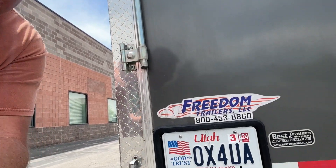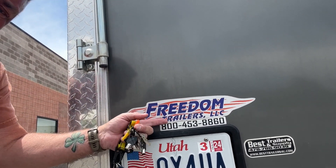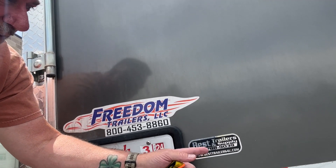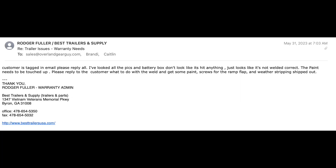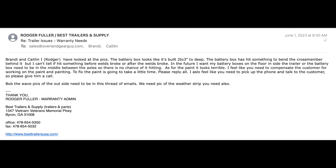The company that sold it to me is trying to work with me and get this fixed — they admit there's no doubt the battery box was set in too low. I didn't hit anything with it, but when it was brought from Georgia to here, I don't know what had happened.